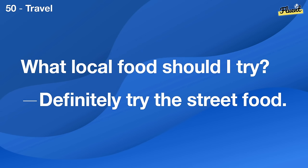Can I exercise every day? Yes, but mix up the intensity to avoid burnout.